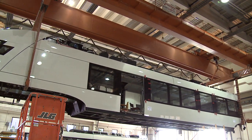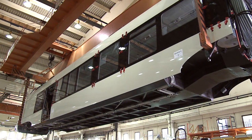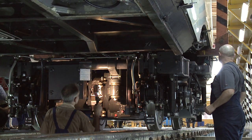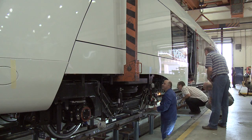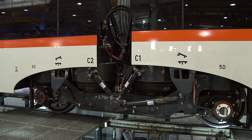The train comprises four articulated modules resting on five bogies. The end modules with the drivers' cabins rest externally on the driven bogies. Internal bogies are non-powered and they are located below the joints, so that two neighboring car body sections rest on each one.